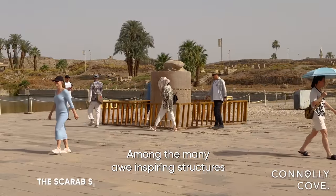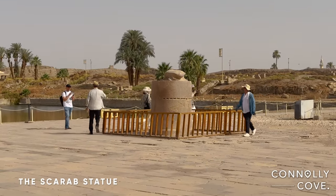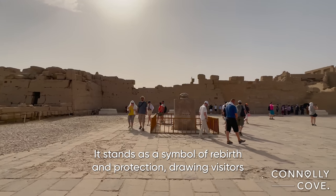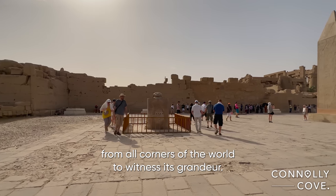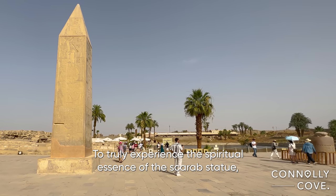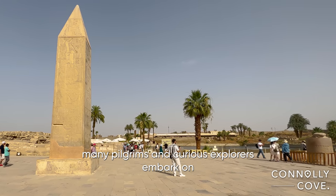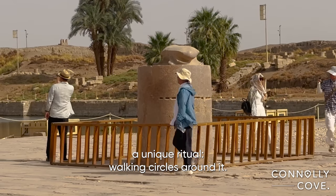Among the many awe-inspiring structures within this vast complex is the renowned Scarab statue. It stands as a symbol of rebirth and protection, drawing visitors from all corners of the world to witness its grandeur. To truly experience the spiritual essence of the Scarab statue, many pilgrims and curious explorers embark on a unique ritual: walking circles around it.